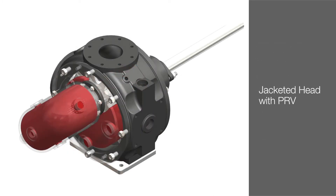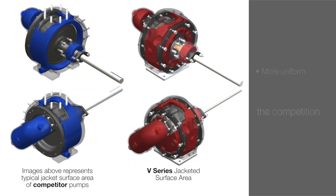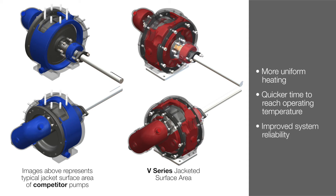Additionally, the pump offers the unique ability to utilize the jacketed head and PRV simultaneously. These improvements to the jacket design result in up to 35 percent more jacket surface area than the competition, allowing more uniform heating and quicker time to reach operating temperature, which improves system reliability.